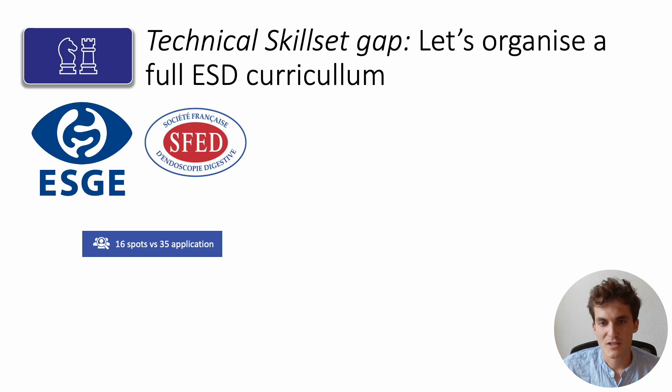Once you and a core endoscopy team are proficient in the technique, you need to help others become proficient too, because you obviously can't treat every patient and you need reliable coverage of your country. You must organize a full ESD curriculum to train fellows and senior endoscopists. If you're not motivated, keep in mind that if you don't train the young endoscopists who want to perform ESD, they will try to train by themselves, achieve poor outcomes, and you'll have to deal with the consequences. For this, you will need the help of your national endoscopic society — the ESGE recommends having a national training program, and in this context the SFED in France organizes training with Jérémie Jacques and Mathieu Pioche as leaders.